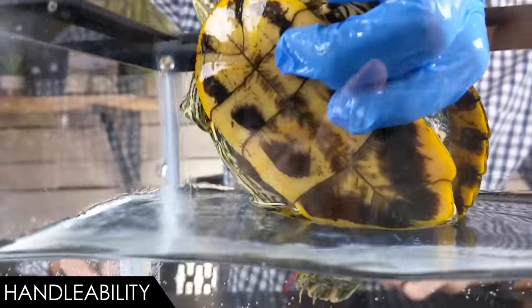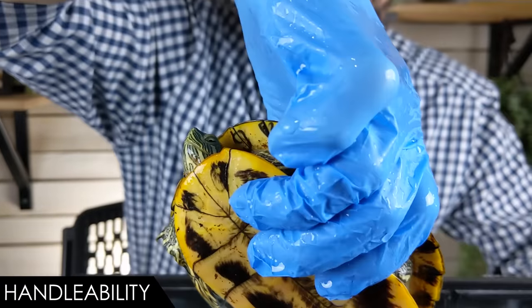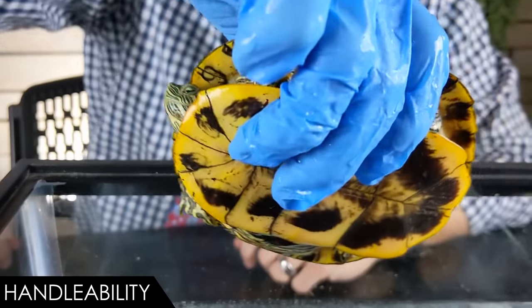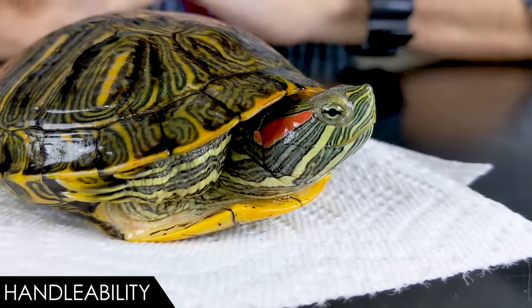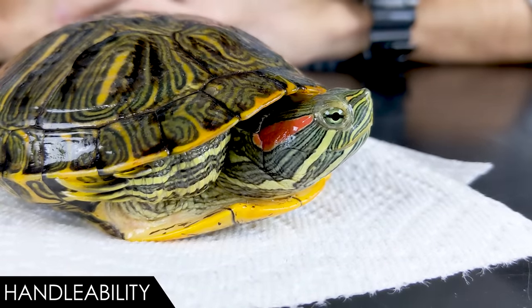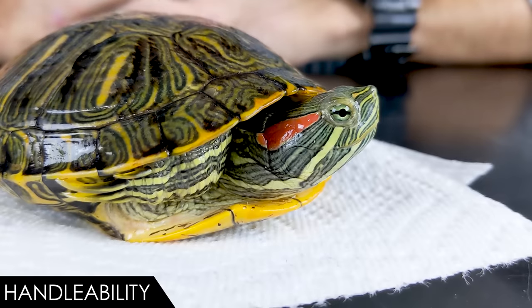In a lot of ways, holding a red-eared slider is kind of like holding a hamburger that sometimes kicks at you with pointy claws. For that reason, we give the red-eared slider a score of four out of five for handleability. They do have a pretty nasty bite — they've got a beak that is fairly sharp and can potentially take a chunk out of you, depending on how big your red-eared slider happens to be.